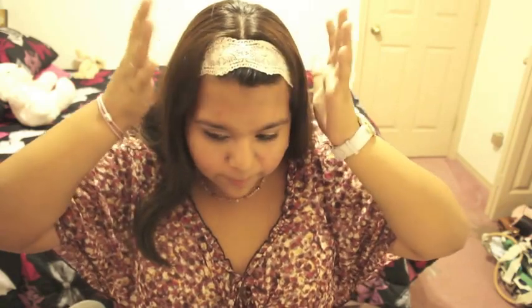My hair accessory is this crocheted headband that I got at Icing for $5.50. I got it like two days ago, so I'm pretty sure you can still find it there.